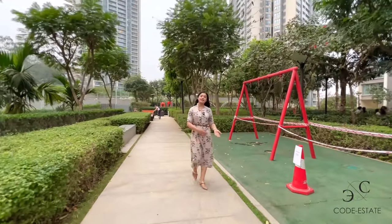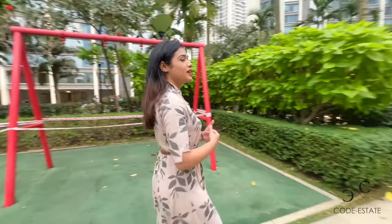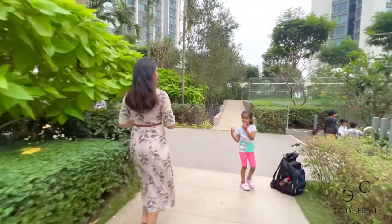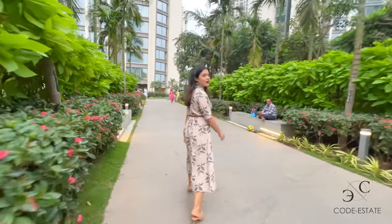Those were your six towers and in the middle you have your landscape features, your garden, and this openness that you can enjoy every day if you reside here. Now let's quickly go and check your apartment.